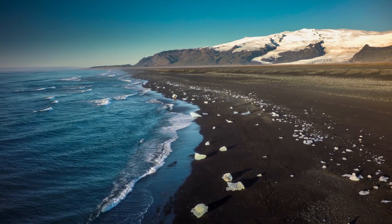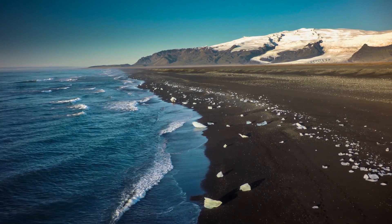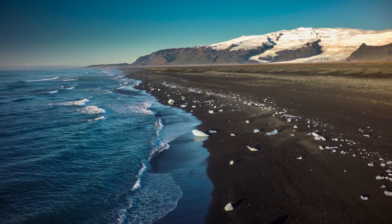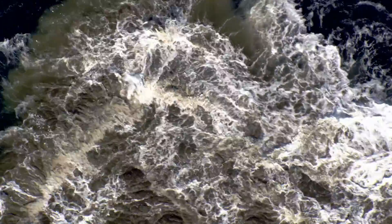It's thought that Iceland itself was created in this way by underwater volcanoes millions of years ago. So while it may be rare to see one erupt, these submarine volcanoes have a big part to play in shaping the world above water.